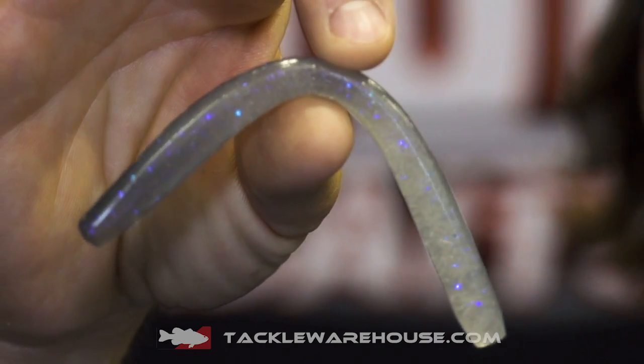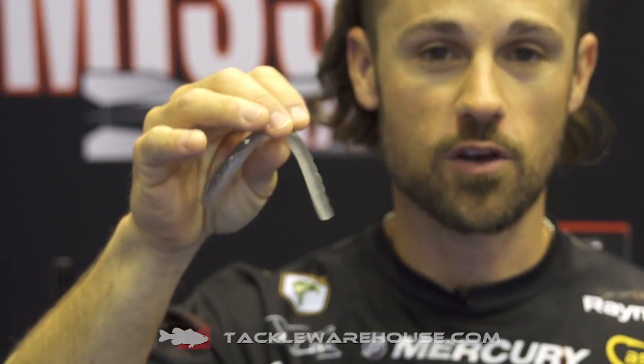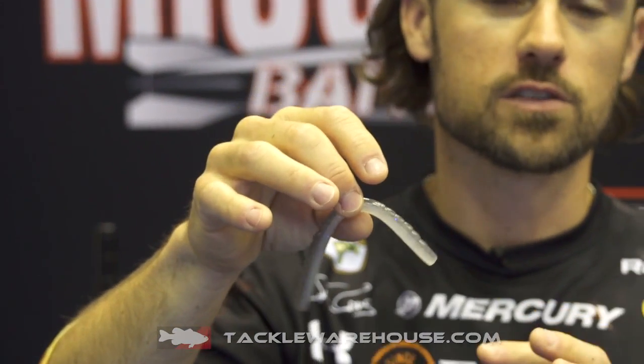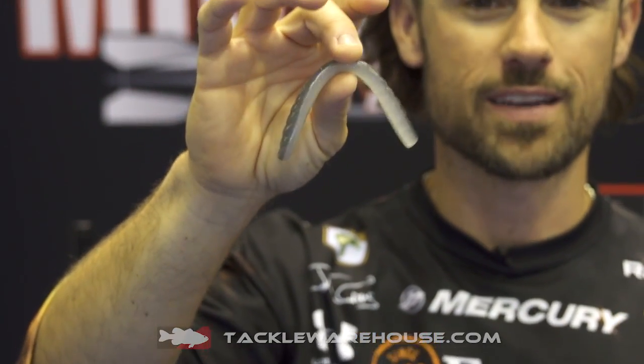It's called the 48 because it's 4.8 inches long, and unlike our other Missile Soft Plastics, this is a dense soft plastic, salt heavy — the whole formula is different. I wanted this bait to have just the right sink rate, and that's exactly what it does. It has the sink rate you're probably used to with a stick worm.